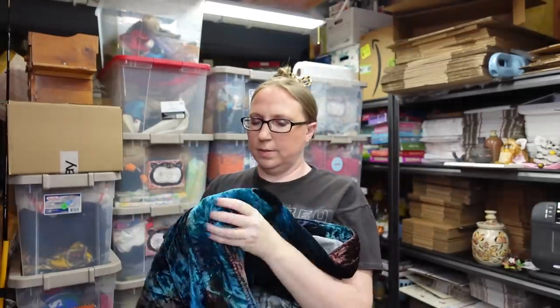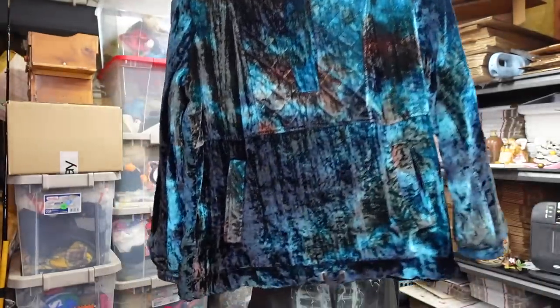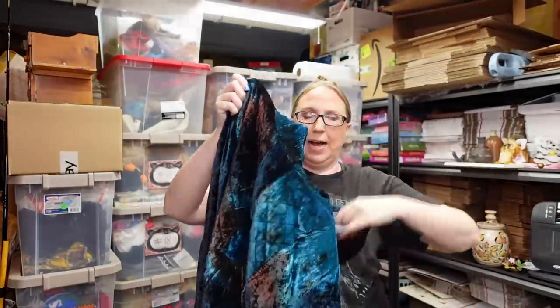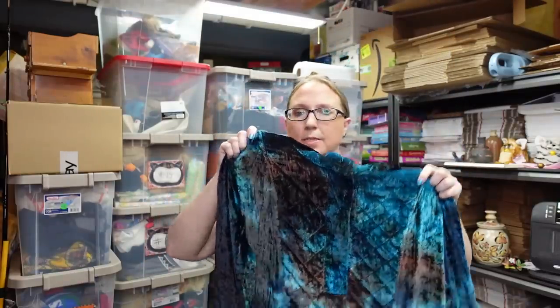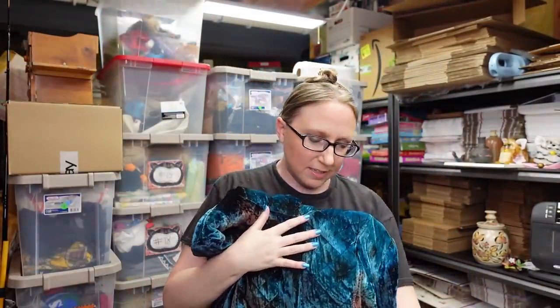So that was a good find overall. I also found this pullover hoodie by Free People — a really nice velvet-style tie-dye hooded pullover in a size large. I paid just $1 for this and listed it on auction with a starting price of $49.99. There's one other listed but theirs is a size small and they want over a hundred dollars for it, so we'll see.